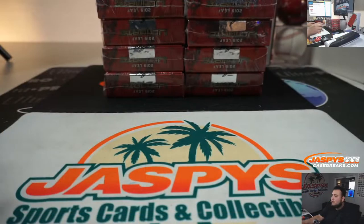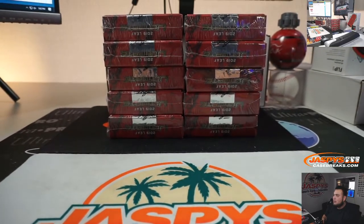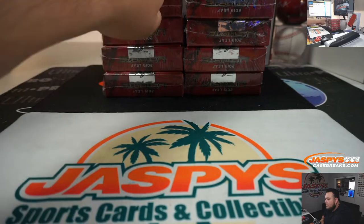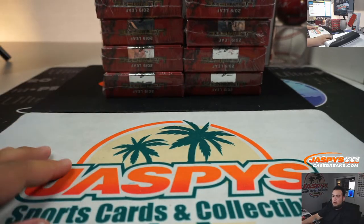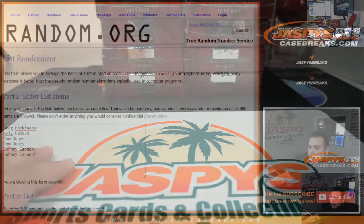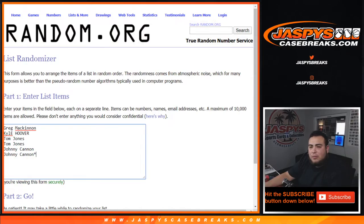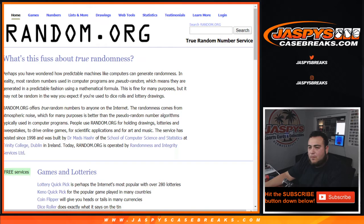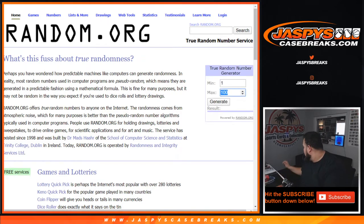Here are the boxes remaining — we got ten boxes. Pretend these are numbered one through ten. We'll use a quick true random number generator to generate a box number for this break. And it's five. One, two, three, four, five.